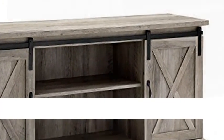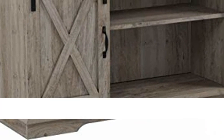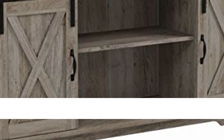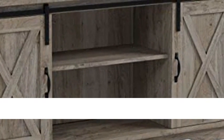This media console is constructed of high-grade MDF. The modern farmhouse style of this entertainment center will become a piece in your living room you'll admire. Dimensions: 28"H x 58"W x 16"D.